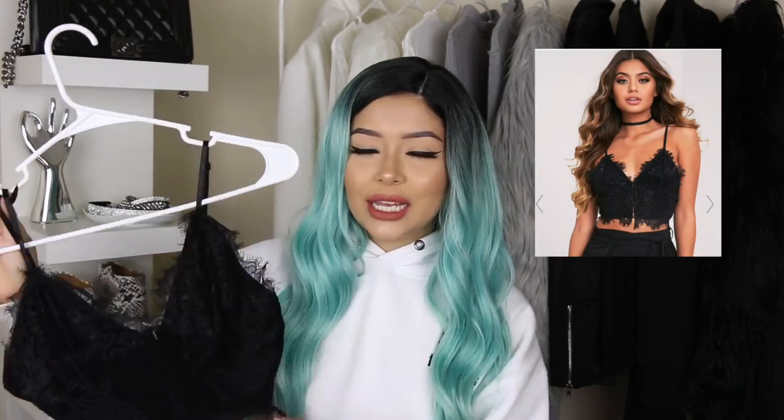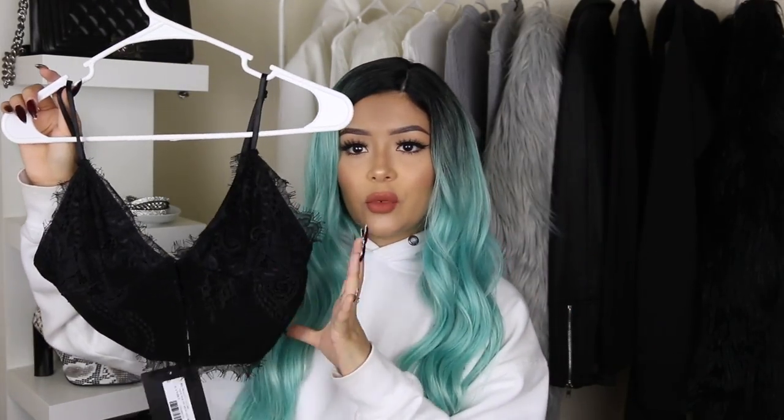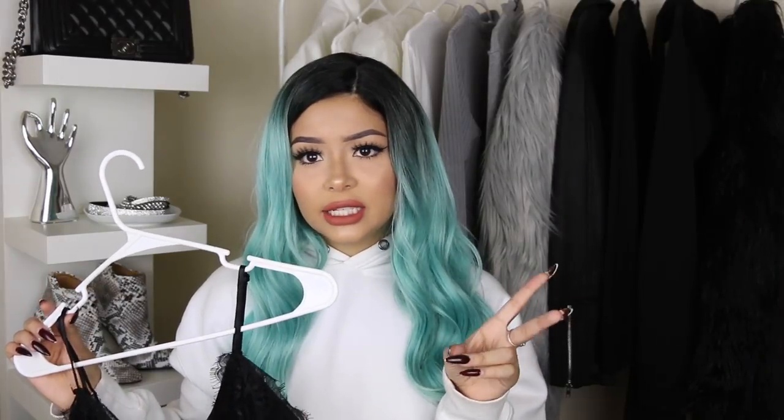I also purchased this black bralette kind of thing. It's kind of like the one I showed you first, but this one is not see-through, though it is a little bit shorter. This is actually my third time buying this — the first time I got a size 4, then a size 6, and now this one's a size 8 because I have a wider torso, so I kept the other ones. I love it. This is what it looks like from the back and it undoes from the front.